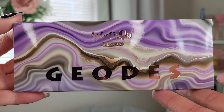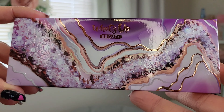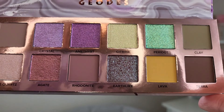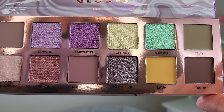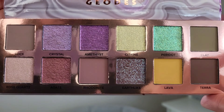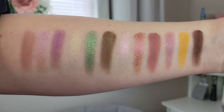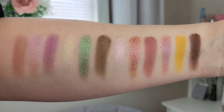This is the outer packaging of the Geodes eyeshadow palette — how beautiful is this! We've got this kind of crystal, marbly sort of look about it, very nice. And then this is the packaging of the palette itself — absolutely stunning, really nice quality packaging. When we open it up we are met with this absolutely stunning color story, really beautiful. If it's anything like the Desert Monsoon palette, these will be absolutely beautiful.